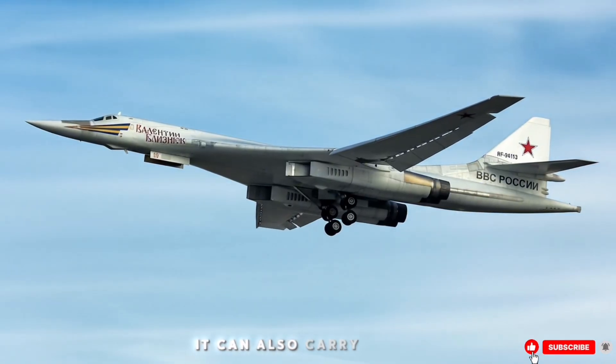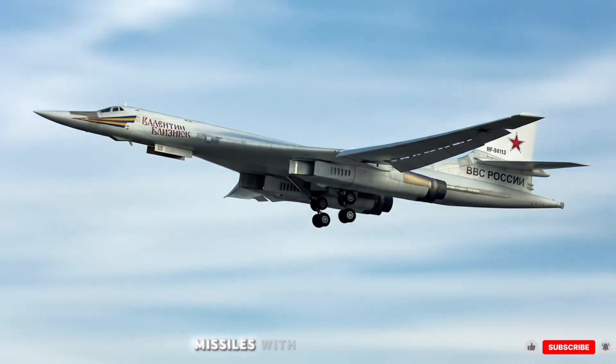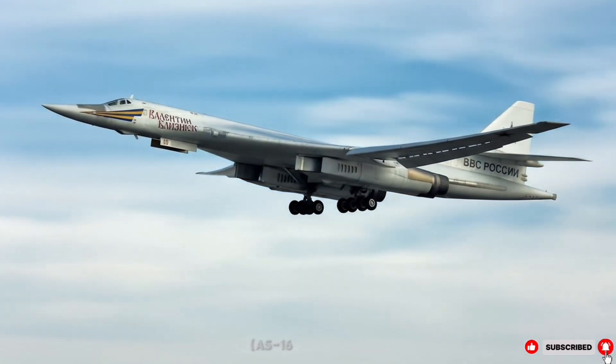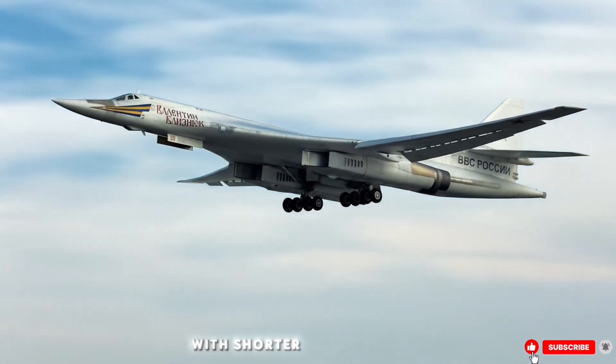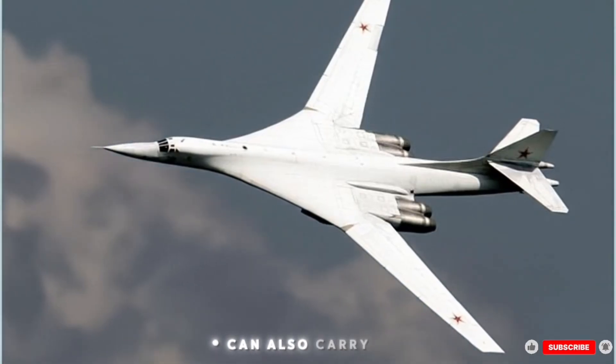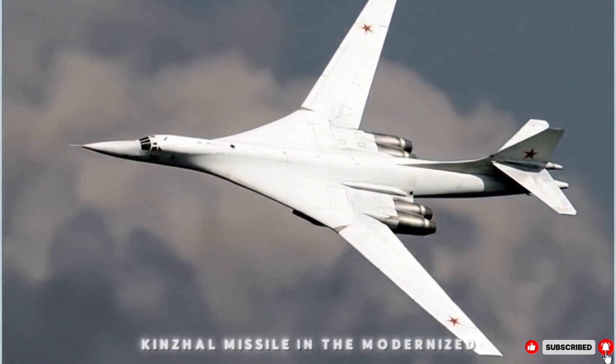It can also carry KH-101 (conventional) and KH-102 (nuclear) missiles with longer ranges. Aeroballistic missiles: KH-15P (AS-16 Kickback) with shorter range, carrying conventional or nuclear warheads. In the modernised version, it can also carry the hypersonic Kinzhal missile.